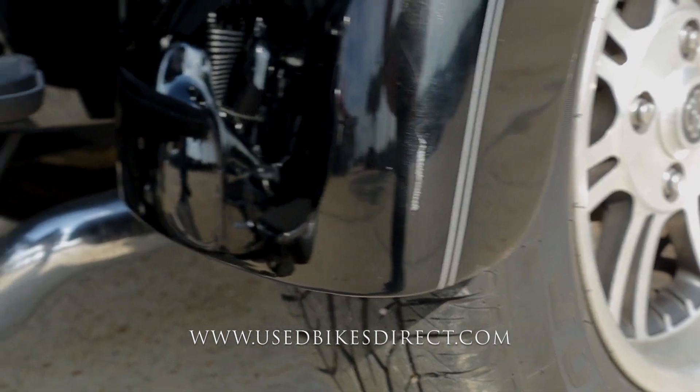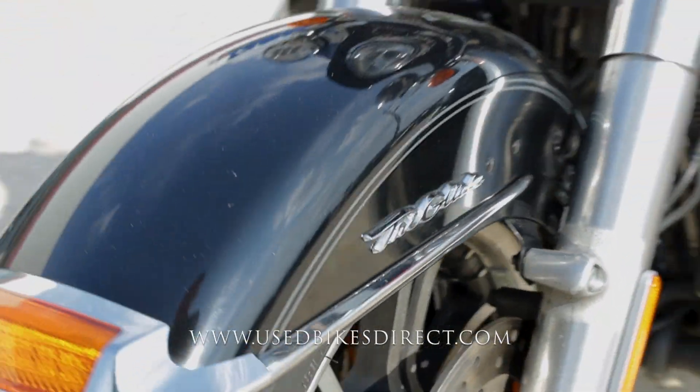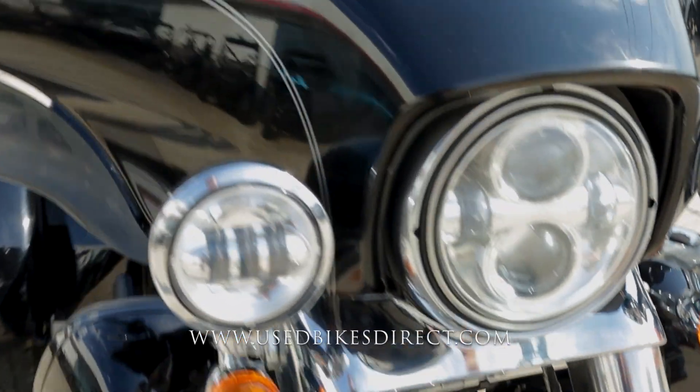You do have some spots to point out. Right there on that front fender you can see a couple of scrapes. Keep in mind, this is a black bike, so it's going to show those faint little surface scratches or swirl marks along the way.